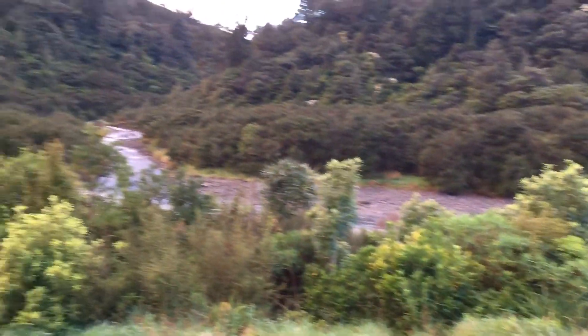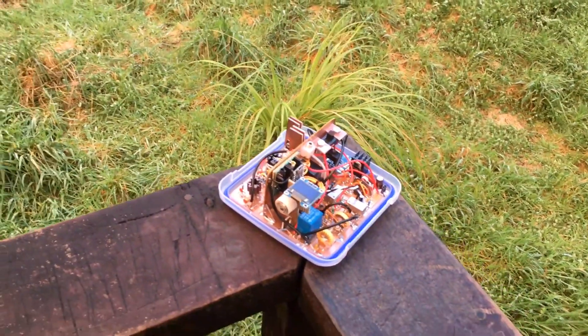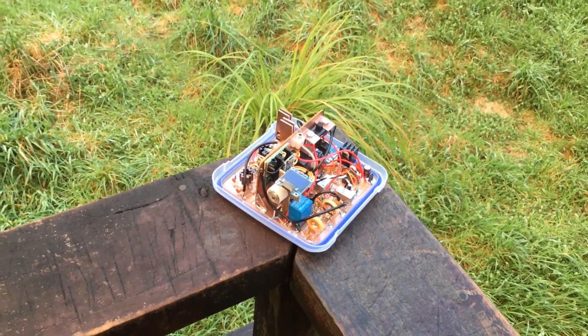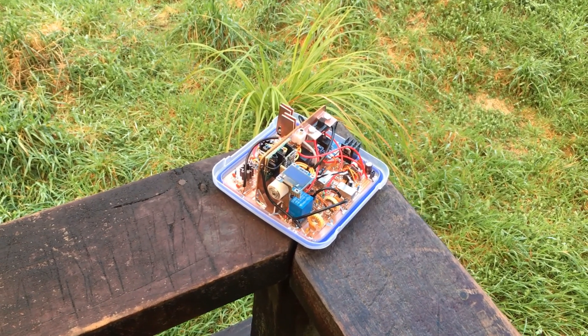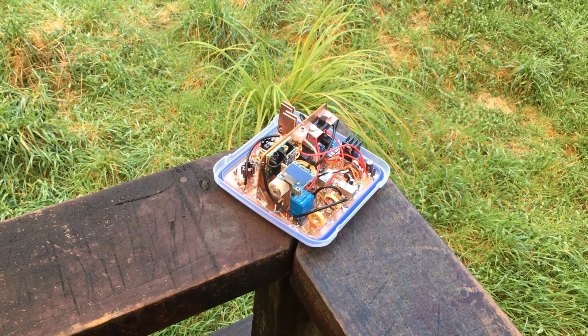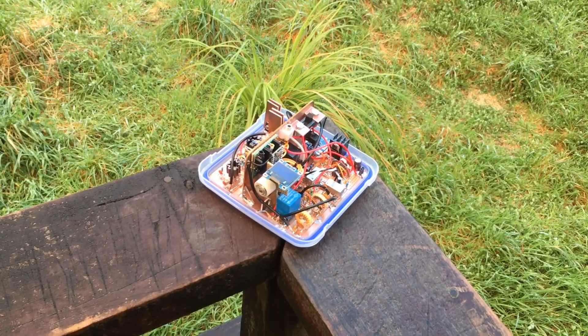It's morning here out in the New Zealand bush — the sun's just starting to come up. What did I learn from last night's exercise with the little radio? First things first: now that it's been moved to 40 meters, it's certainly not as good as it was at home on 80 meters.